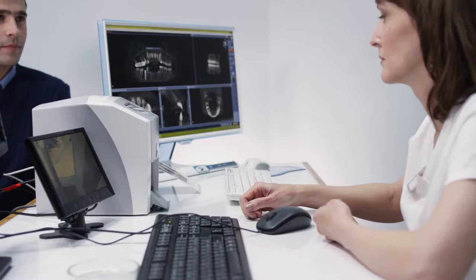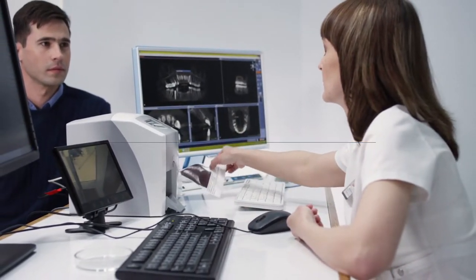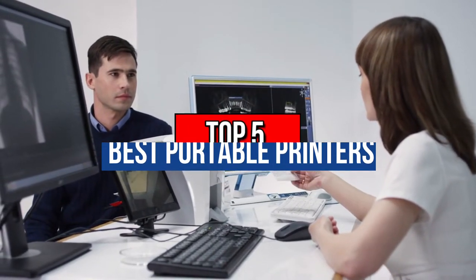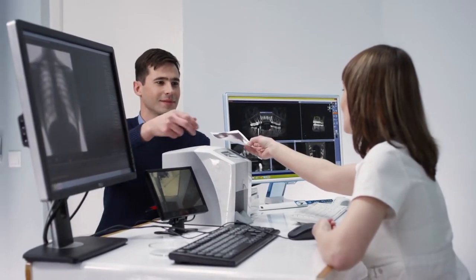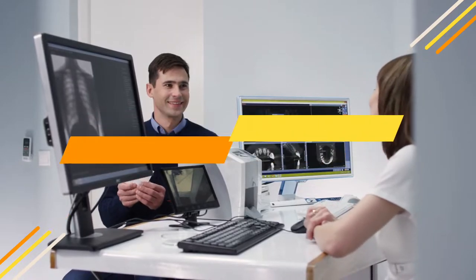Hey guys, are you looking for the best portable printers? You are in the right place. Today's video is about the top 5 best portable printers available in the market. If you want to know the price and more information about the products mentioned in this video, you may check the link in the description box below. So now let's get started.